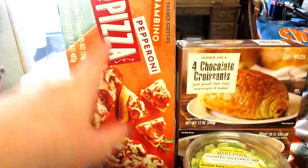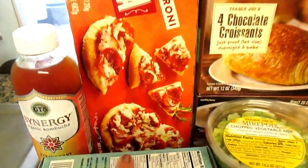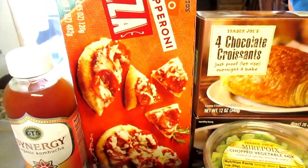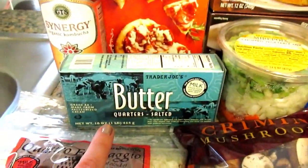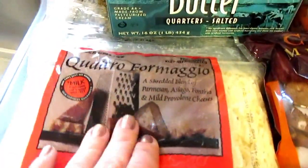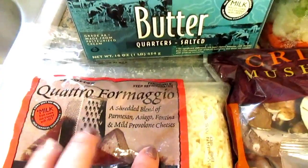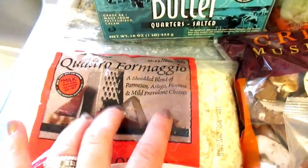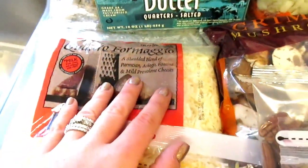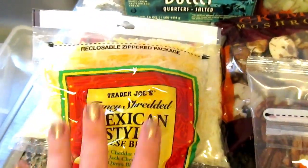We always get Bambino pepperoni pizzas. There are four mini pizzas in each one, and Mason eats one of those every few nights for dinner. I also got butter. I got this cheese, which is a blend of Parmesan, Asiago, Fontina, Provolone, and a bunch of different cheeses. That's actually for dinner tonight, but it's great for pastas and salads and all sorts of things.